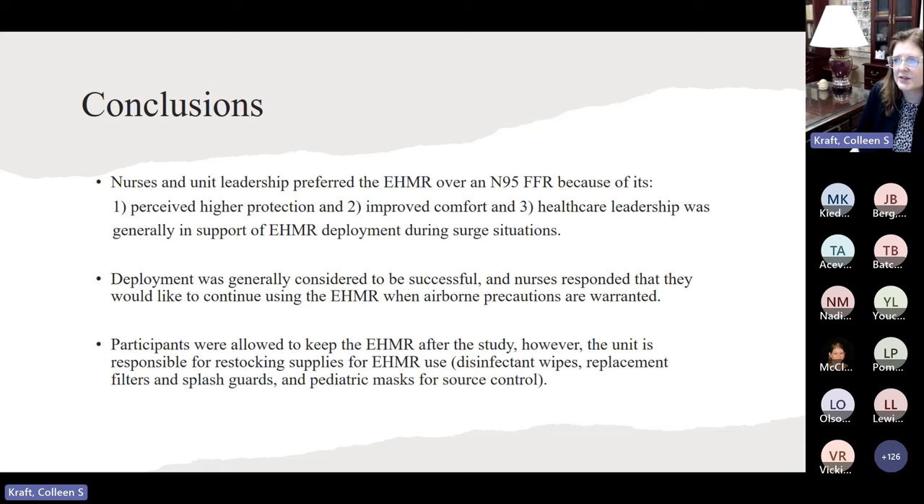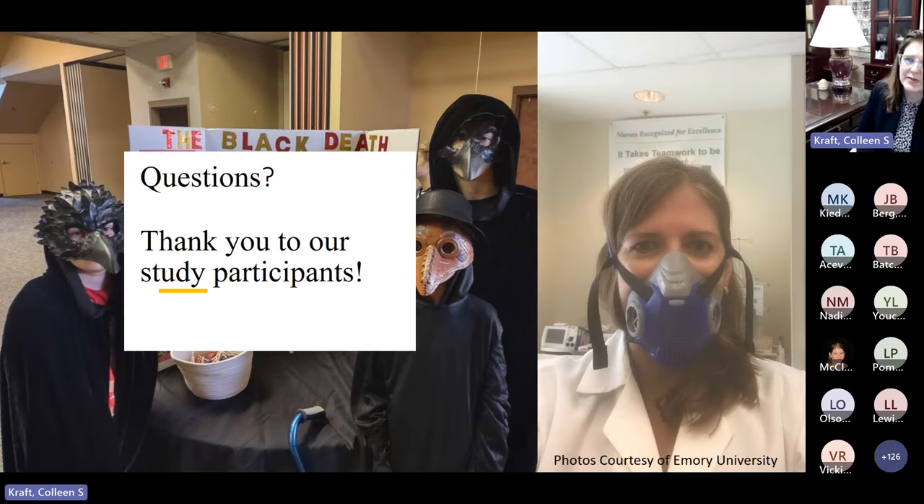We've been thinking about masks for a long time, and I just thought I'd include this old-time mask image. We really appreciate the opportunity to participate and share our information with you. Thank you.